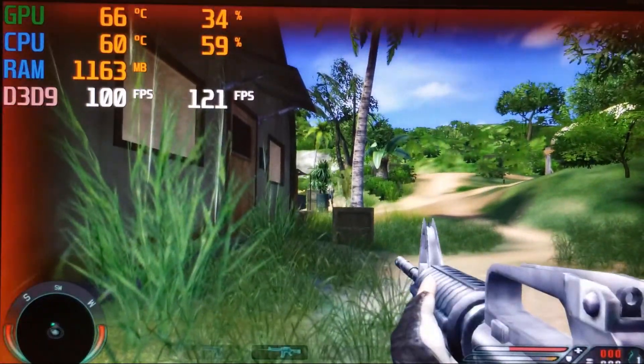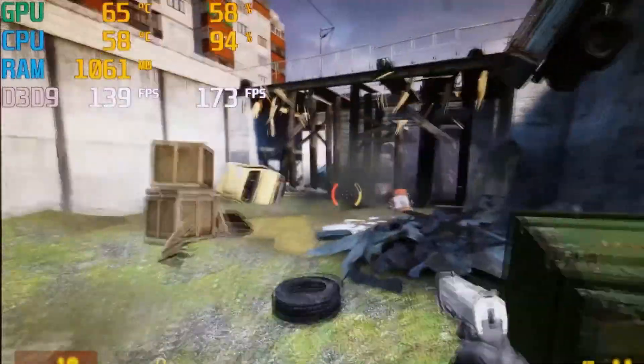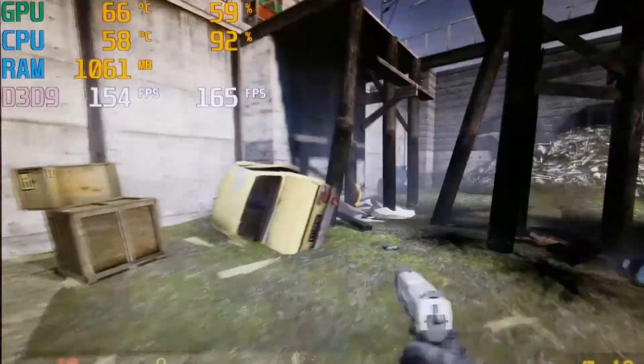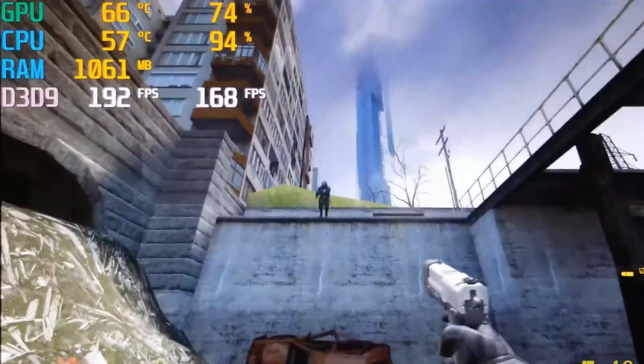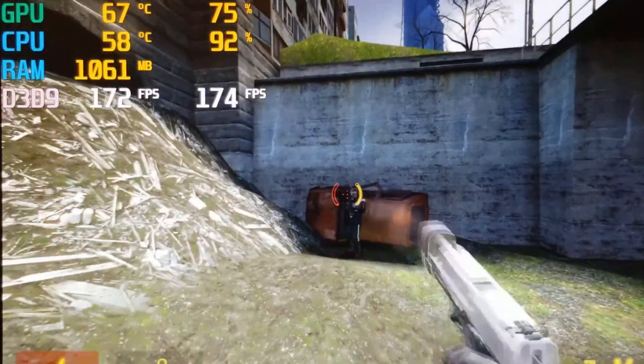The next game I ran on this hardware was 2004's Half Life 2. With all the highest settings and a resolution of 1600x900, the average frame rate came to be 174fps — making it the best performing test out of all the ones I did on this computer. There was no stuttering, no drop in frame rate, nothing of the sort — making this the perfect Half Life 2 experience.